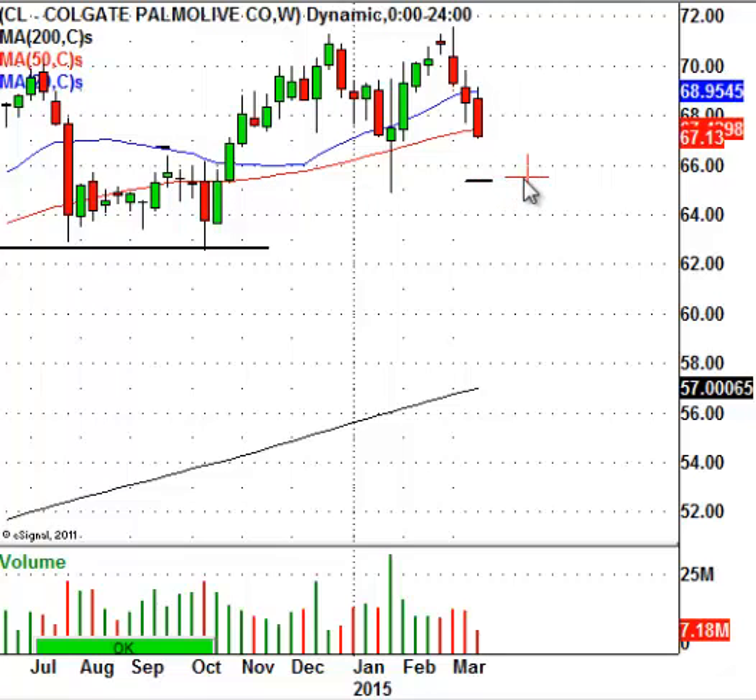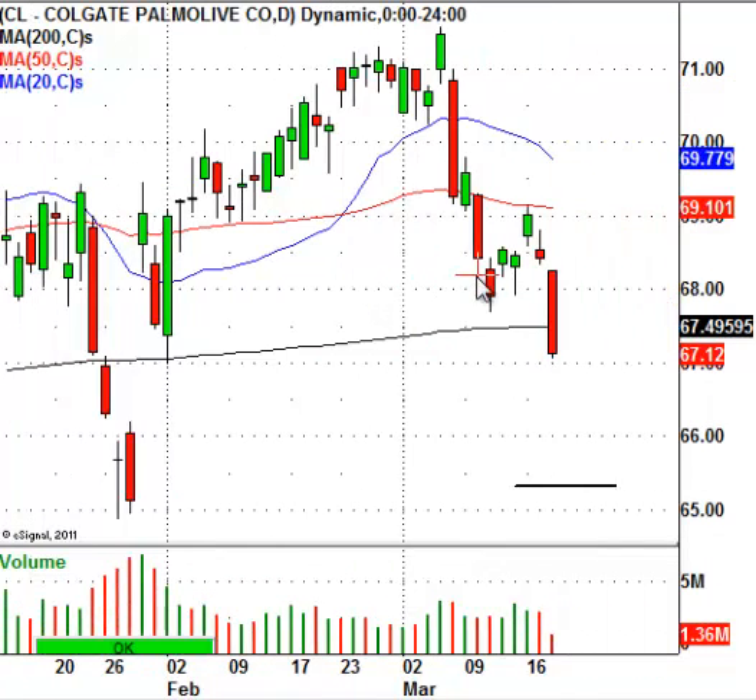And it's not me that moves stocks. It's not me finding levels. What I do is just try to isolate levels where the institutional money, the big money crowd, will come in and take hold of an equity. And right now, I'm isolating that level around $65.35. If it gets down there, that's where I want to be involved in Colgate-Palmolive.